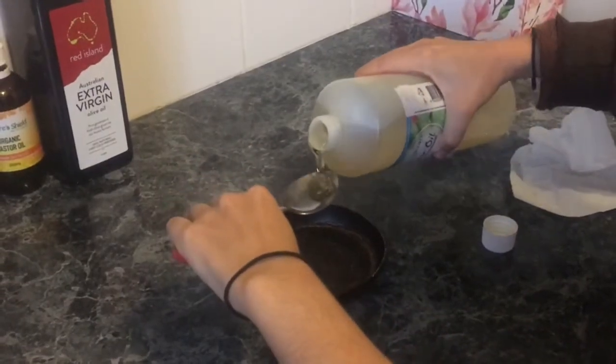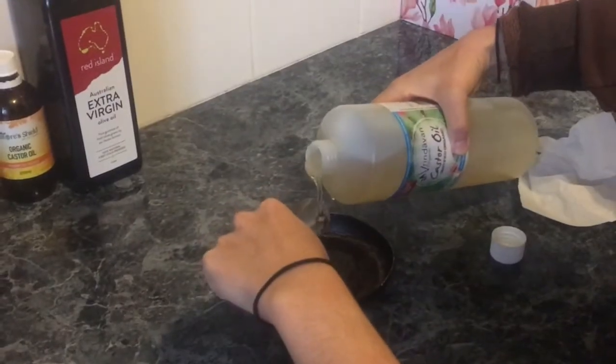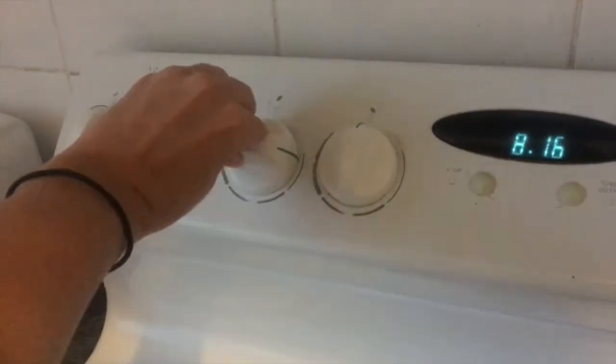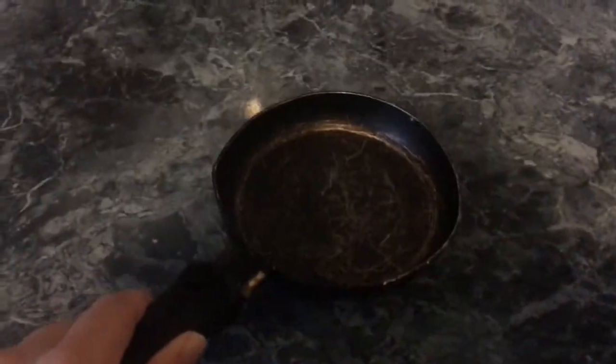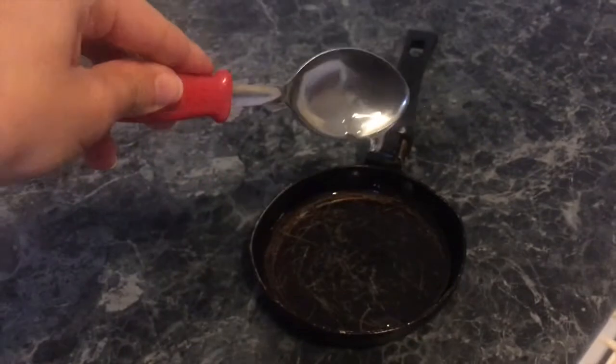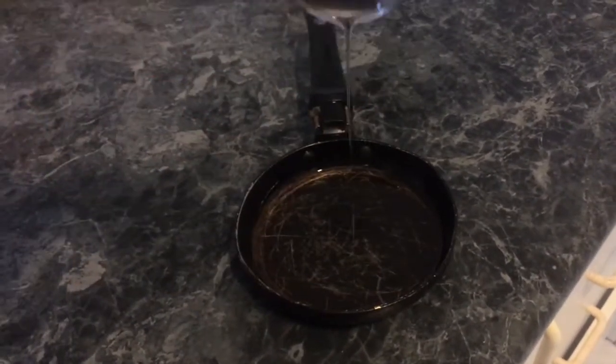For my hair, which is a medium thickness and is a bit longer than shoulder length, I find two to three tablespoons of castor oil is enough. Castor oil is super thick and sticky and can be hard to work with. To make it easier, I heat up my mini fry pan so it's warm, then take it off the stove and add the amount of oil I want. By warming it up, it feels a little less thick and easier to apply. Also, warm oil increases blood flow and circulation, which is what facilitates hair growth.